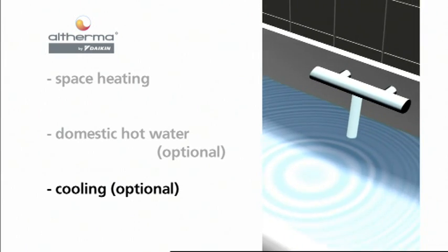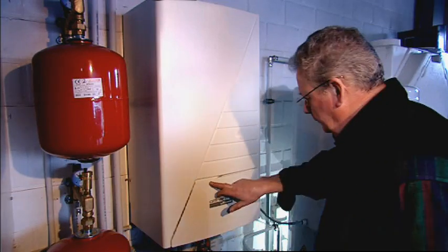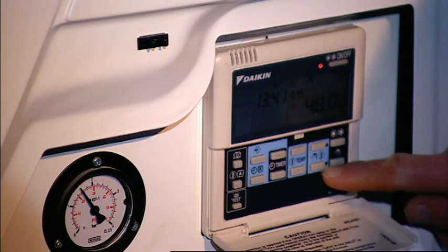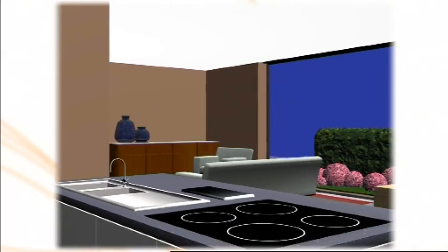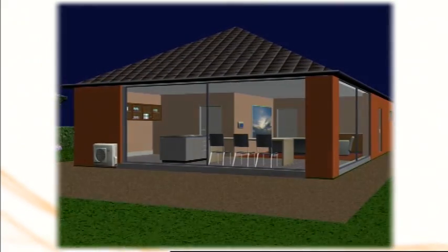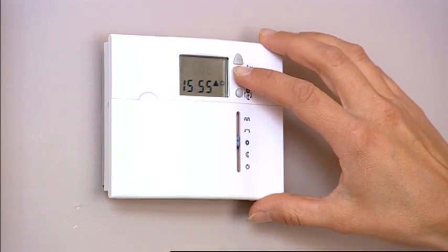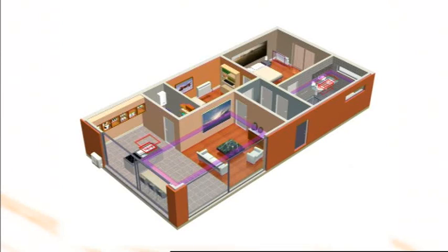Altherma switches from the cooling mode to the domestic hot water preparation mode when required. With the help of the user interface on the hydro box, the end user can customize the Altherma system for maximum efficiency operations as well as for the configuration of time-based actions — for example, to reduce the temperature during nighttime or absence, to set specific time frames for the preparation of domestic hot water, or to activate the night operation mode at reduced sound levels. Combining Altherma with field-supplied room temperature controllers or thermostats maximizes the system's flexibility by allowing almost unlimited possibilities in single or multiple zone temperature control for heating and cooling.